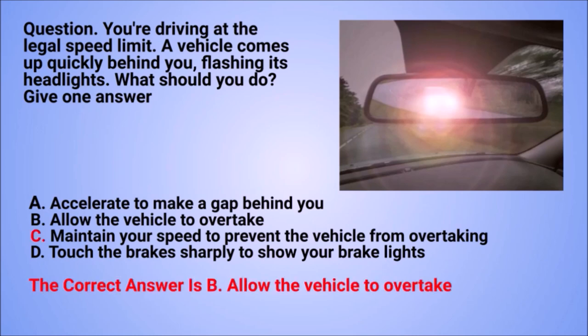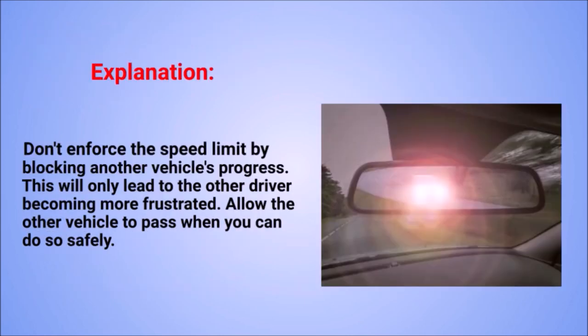The correct answer is B: allow the vehicle to overtake. Explanation: don't enforce the speed limit by blocking another vehicle's progress. This will only lead to the other driver becoming more frustrated. Allow the other vehicle to pass when you can do so safely.